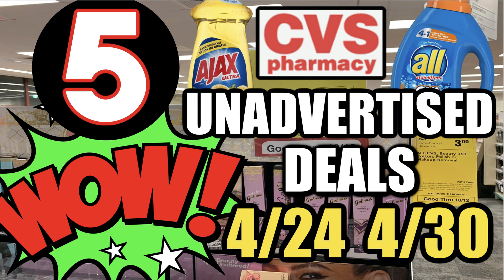Welcome everyone to your CVS unadvertised deals for the week of April 24th through the 30th. We have some good unadvertised deals this week — only five, but they definitely bring some value to our couponing. Lots of really important updates, so stay tuned. I'm going to clue you in on some deals that got even sweeter, especially that CoverGirl deal. Let's dive right in.